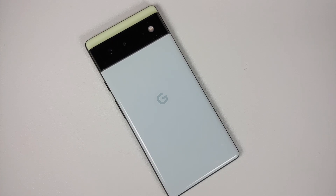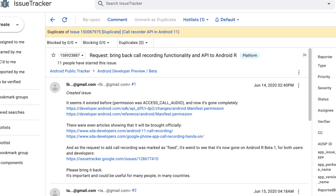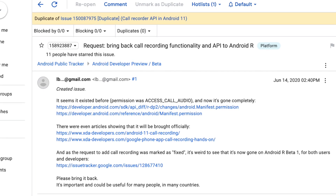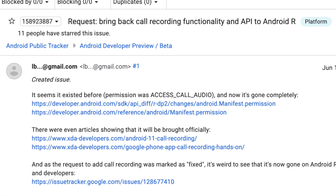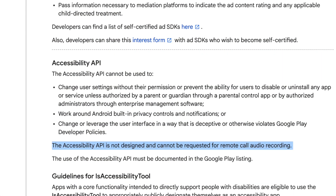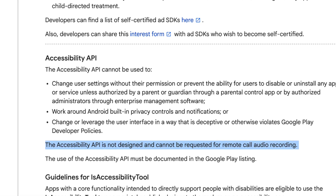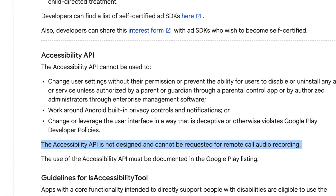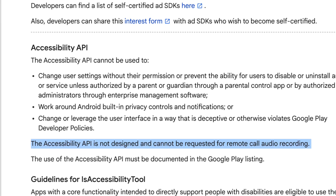So why is Google doing this? With Android 10, Google completely blocked recording calls over the microphone. As a workaround, most apps started using the accessibility service to record calls on Android 10 and above. But now Google has come out with a statement that the accessibility API, which Play Store applications are using to record calls, is not the right approach.